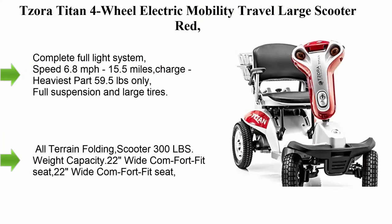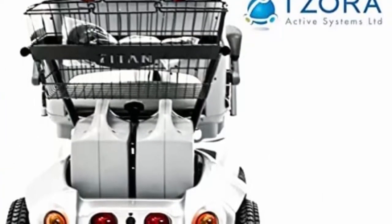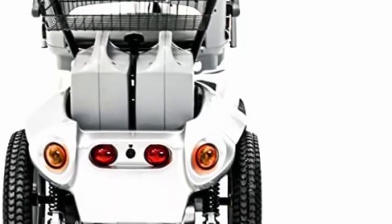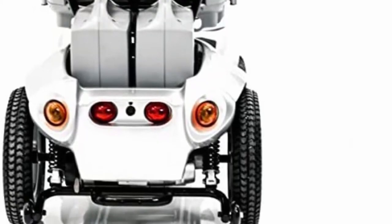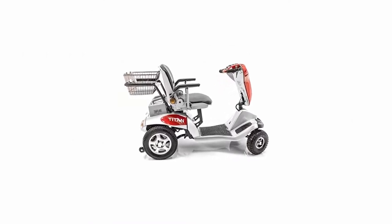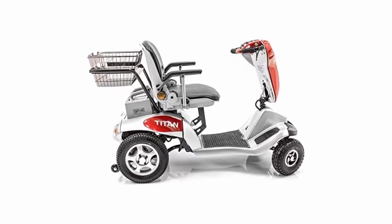Top 3: Sora Titan four-wheel electric mobility travel scooter in red, featuring a complete full light system. Speed: 6.8 miles per hour, 15.5 miles per charge. Heaviest part: 59.5 pounds only. Full suspension and large tires make this an all-terrain folding scooter with 300 pounds weight capacity and a 22-inch wide comfort seat.